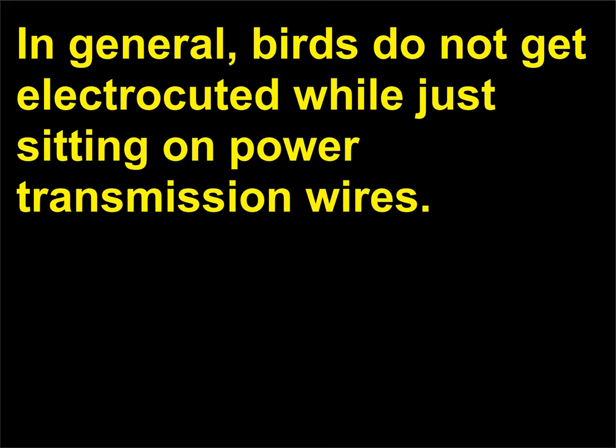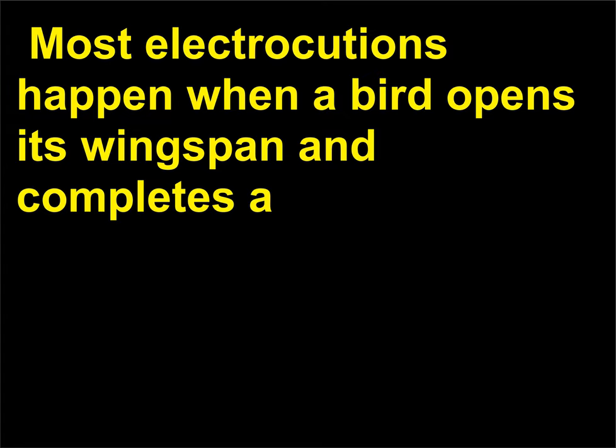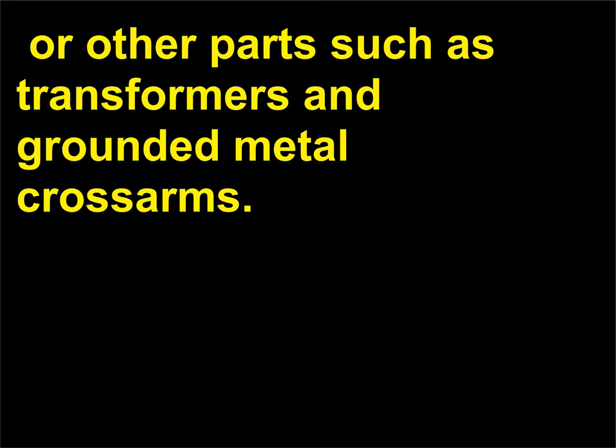Why don't birds get electrocuted when they sit on wires? In general, birds do not get electrocuted while just sitting on power transmission wires. Most electrocutions happen when a bird opens its wingspan and completes a circuit by bridging the gap between two live wires or a live wire and a grounded wire, or other parts such as transformers and grounded metal cross arms.